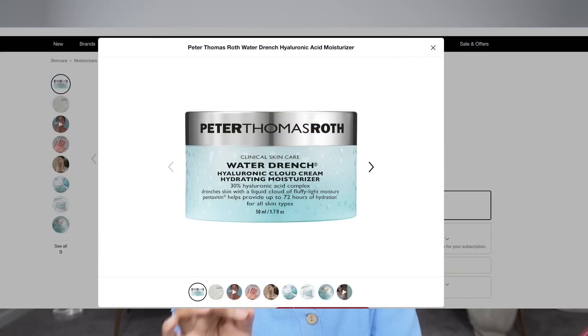I have a moisturizer in my cart that I've been wanting to try for a while — the Peter Thomas Roth Water Drench Hyaluronic Acid Moisturizer. This has been in my cart and on my loves list forever. It always goes on sale — Memorial Day, Labor Day — but I never get it when it's on sale. Now it's at full price but I still want it, so it's staying in the cart.